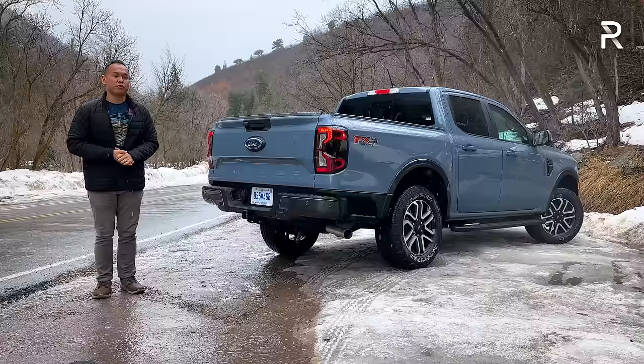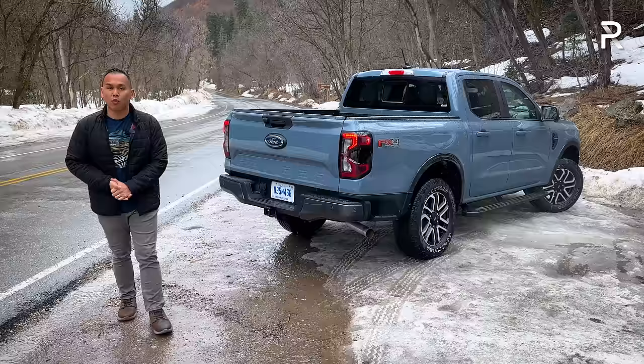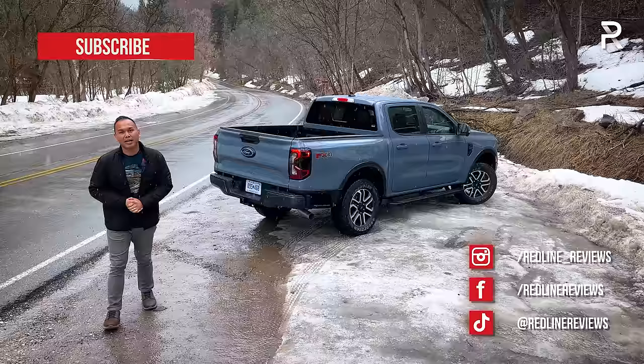With all that said, I hope you've enjoyed my full overview of the brand-new 2024 Ford Ranger Lariat. If you want to see the latest vehicles I'm testing, follow me on Instagram at redline_reviews, like us on Facebook, and please keep subscribing to the Redline Reviews YouTube channel for all the latest reviews. Thank you so much for watching — I'll catch you all in the next video.